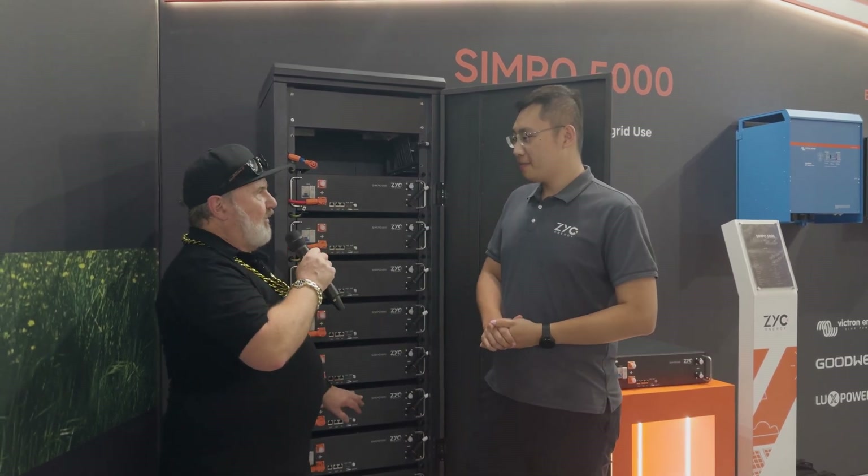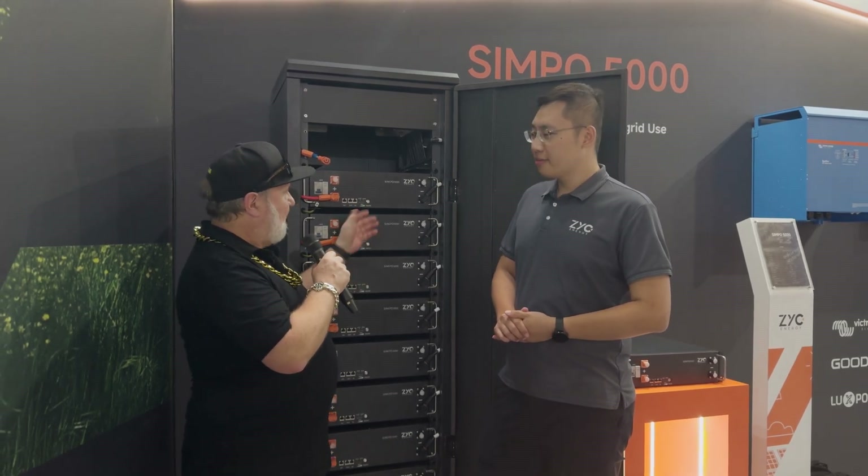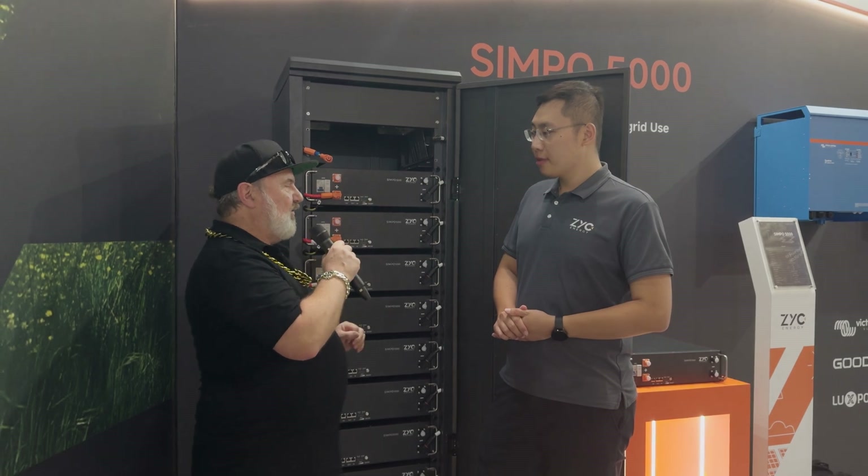I guess these are all in parallel, so it's a nominal 51.2-volt system. Tell me a bit about each battery module and its key features.